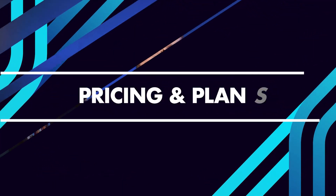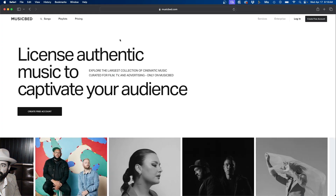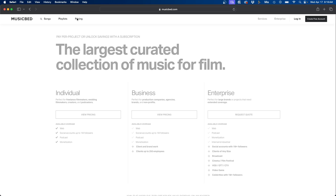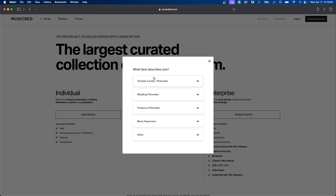Let's first talk about the pricing, because this is really the differentiator between this website and a lot of the other websites. You'll notice that Musicbed is a lot more expensive than a lot of their competitors. If you go to the Musicbed website you'll notice there's a pricing tab, and if we go there you can see the different plans. For the individual plan, it asks you what kind of content you're creating — whether you're a wedding filmmaker, YouTuber, or freelance filmmaker.